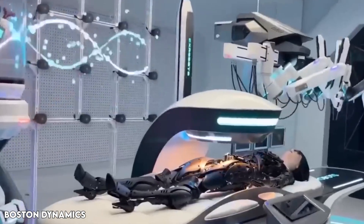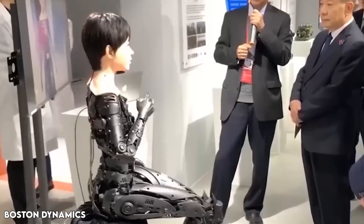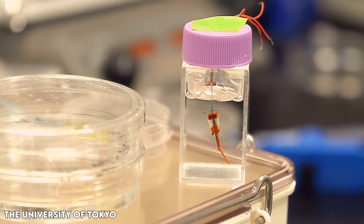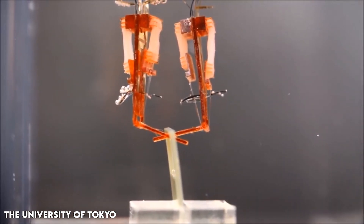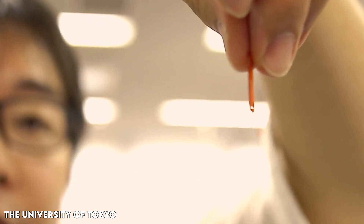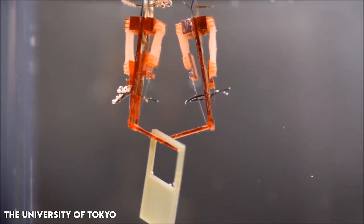Previous attempts to create living skin sheets for robots faced challenges in conforming to dynamic objects with uneven surfaces. With this method, you need the hands of a skilled artisan who can cut and tailor the skin sheets, explains Takeuchi. To effectively cover surfaces with skin cells, we developed the tissue modeling method to directly mold skin tissue around the robot, resulting in seamless skin coverage for a robotic finger.